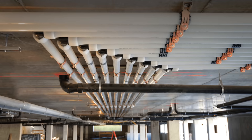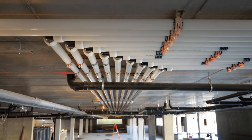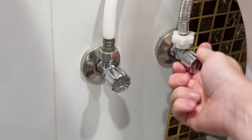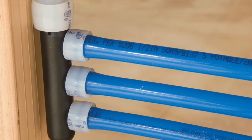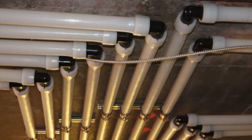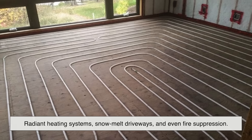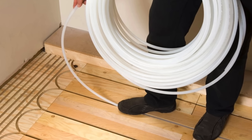So what's next for PEX? It's not going anywhere anytime soon. With ongoing improvements in material science and design, PEX is only getting better. Manufacturers are finding ways to make it even more resistant to chemicals, UV rays, and pressure. Some newer versions, like PEX-al-PEX, even have an inner layer of aluminum for added strength and shape retention. More and more builders are incorporating PEX not just for water lines but also for radiant heating systems, snow-melt driveways, and even fire suppression.